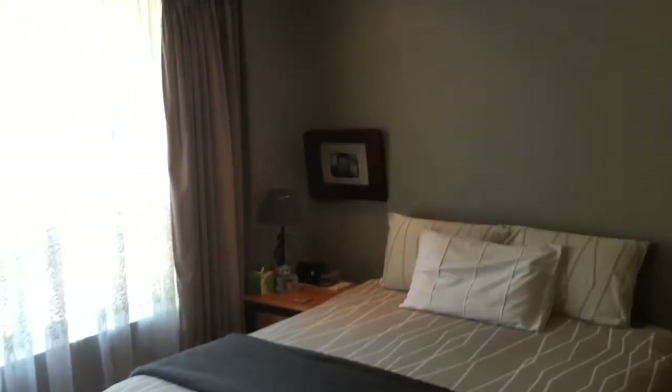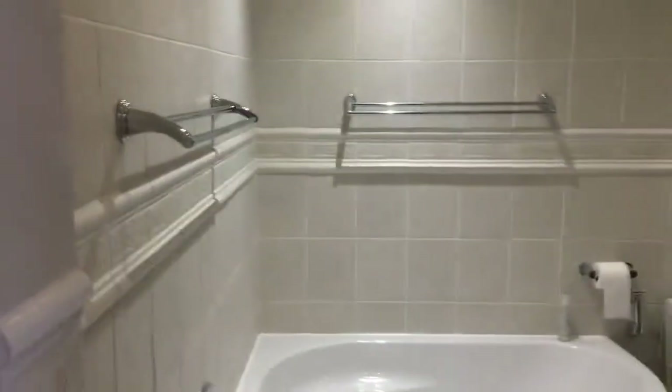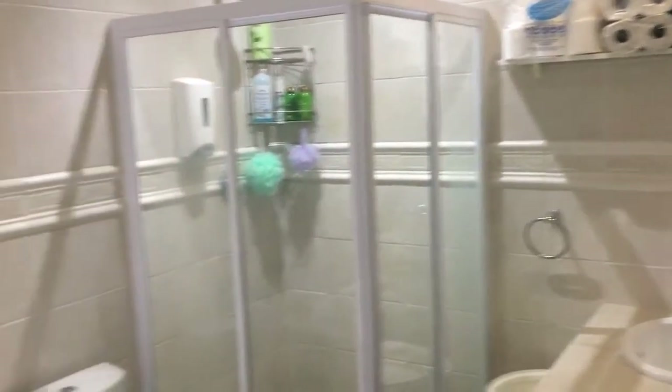Here's your main bedroom, also fully air-conditioned, leading out onto the entertainment area. This house is such good value for money - the size and what you get is absolutely stunning. Here's the main bathroom - full bathroom, shower, two sinks, big bath, the whole nine yards in here.